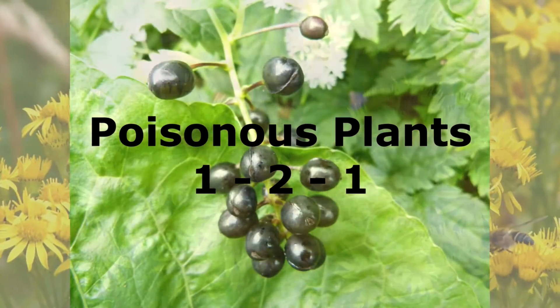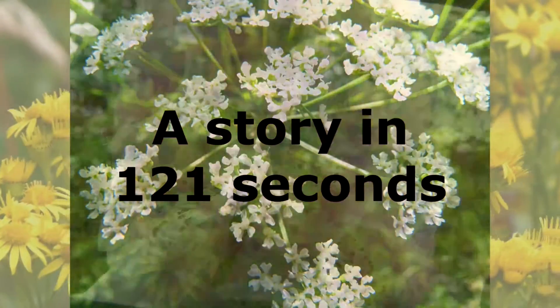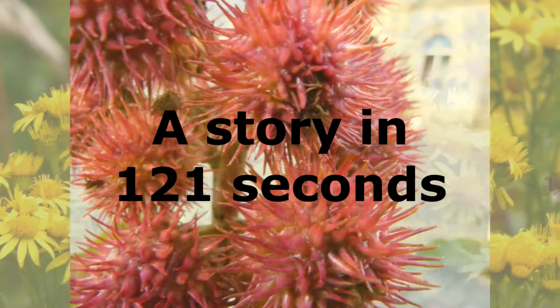Welcome to Poisonous Plants 1-2-1, a story about poisonous plants told in 121 seconds.